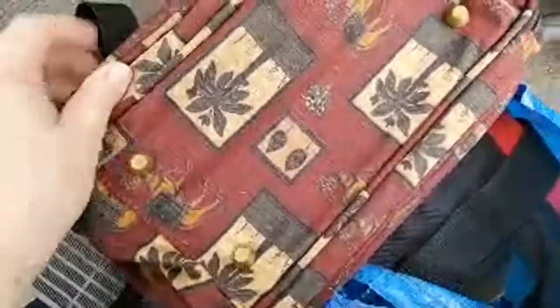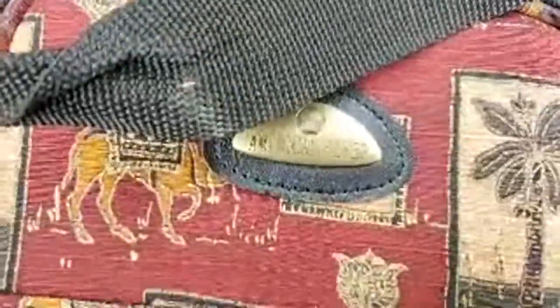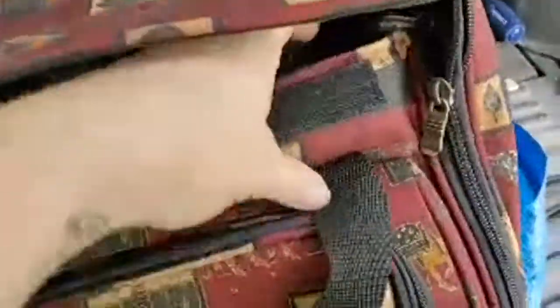This bag — I looked up some comps and saw some for like 30 bucks. This is American Flyer brand and it's in pretty decent condition except for a rip right there, but the inside looks like it's never been used. It's like an upholstery bag, so that was pretty cheap too.